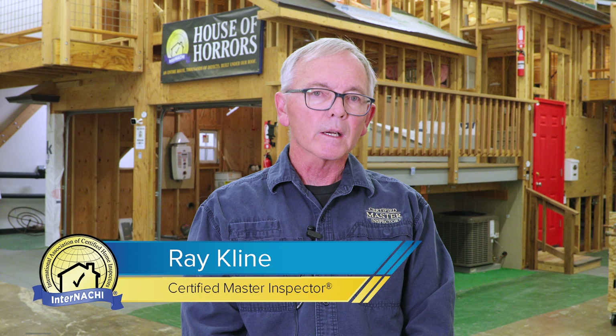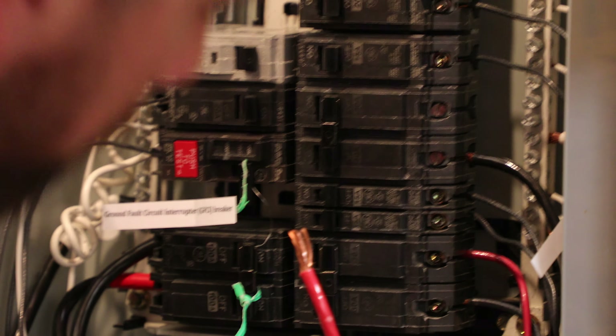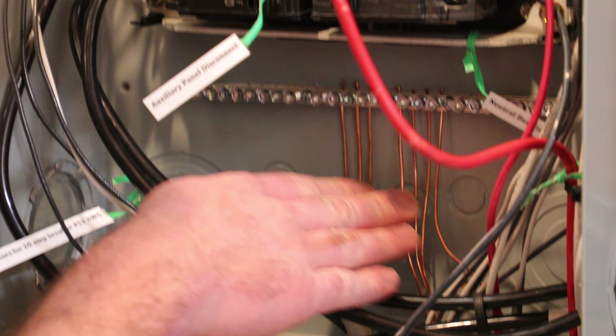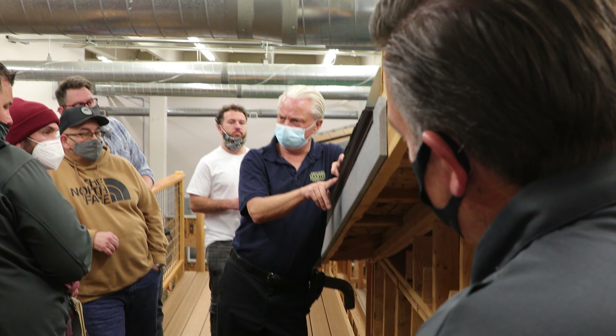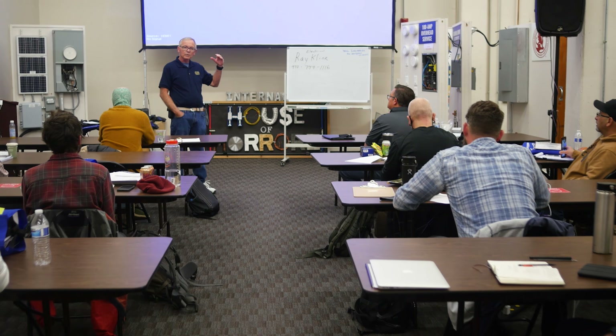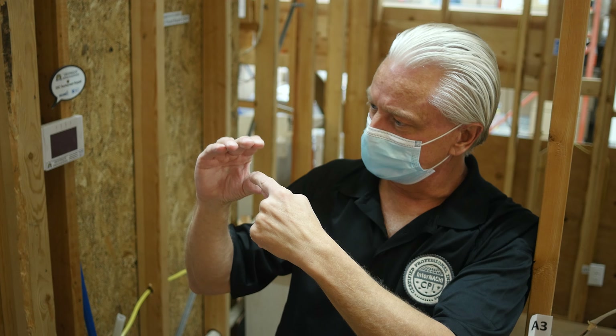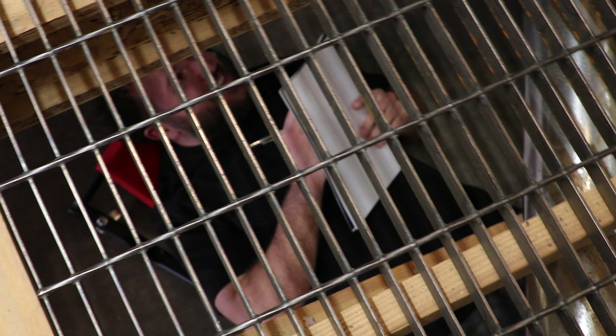The House of Horrors has a lot of built-in defects that we've put in for training purposes, and it's great. It's an on-site method for teaching where we can actually take students up into the house. When you come in, we're going to start you at the beginning, but it doesn't stop there. Most of our time is spent actually hands-on looking at this stuff.